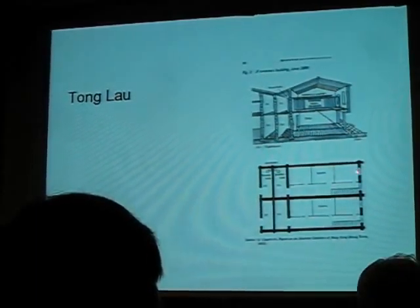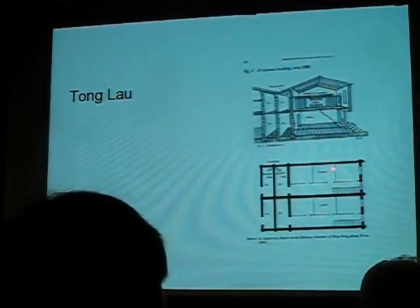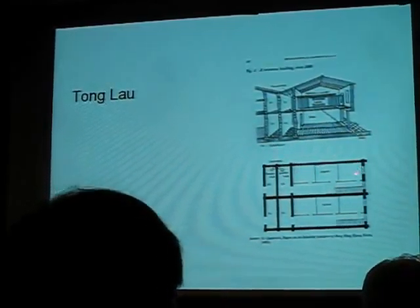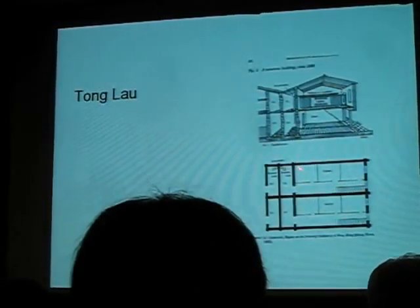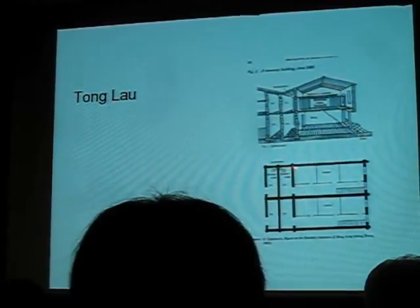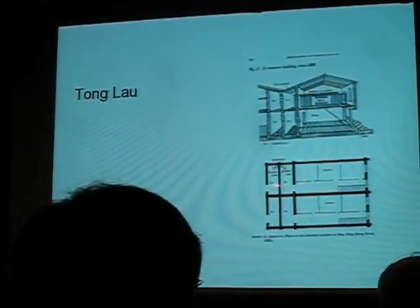Usually the system was that the floor would be rented by one man, and he would live in this front cubicle, and he would rent out the other cubicles. Usually the walls of the cubicles didn't reach right up to the roof, so some air and light would get into the middle and back cubicle over the top of the wall. There was a cookhouse at the back which doubled as a latrine, and there would be a bucket there for the sewage.